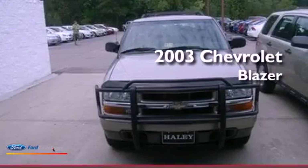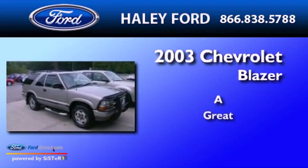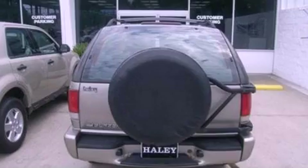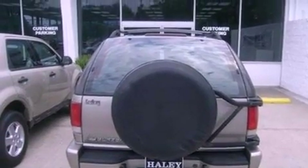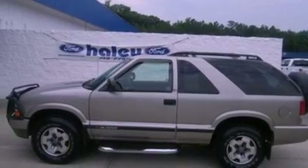This is a 2003 Chevrolet Blazer. Its top features include air conditioning, a six-speaker audio system, a CD player, and a double wishbone independent front suspension.